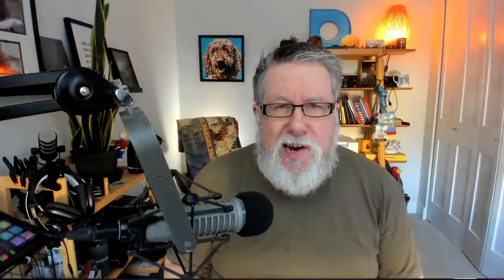Steve Dotto here. How the heck are you doing this fine day? Today, as promised, I'm going to share with you several ideas that will help speed up your internet, or at least identify if you have problems within your home wifi network. So let's dive in and get right to it.